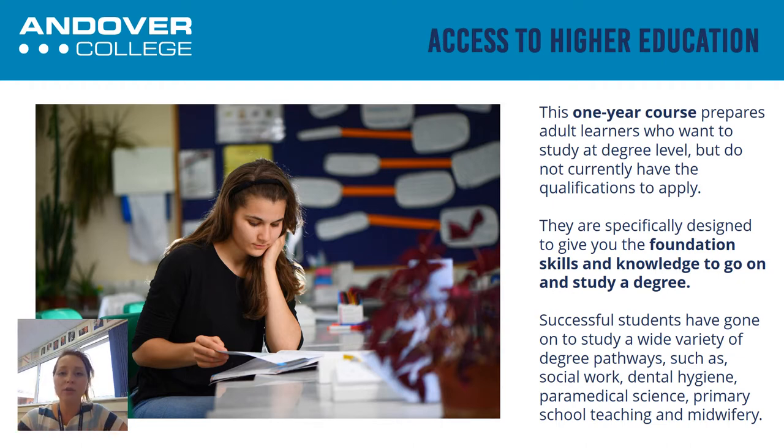For those of you that may have been out of education for quite a long period of time, which is very common when it comes to those joining us for the Access course, one of the units that you'll do — Course Studies — will teach you the foundation skills such as essay writing and referencing that you need not only to be successful on your Access course but also to be successful at university level. So even if you have been out of education for a while and you're perhaps not sure when it comes to things like academic writing or your ability to structure an essay, that kind of thing is what we will look at on this course. You will receive support on how to structure the essays and assignments that you will do as part of the Access to HE course.